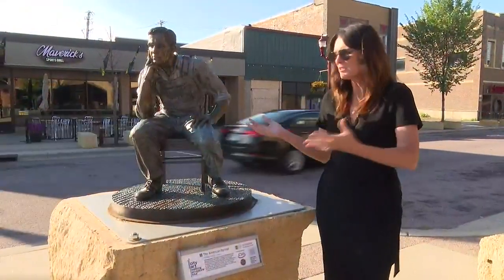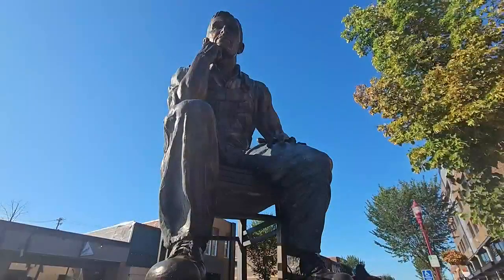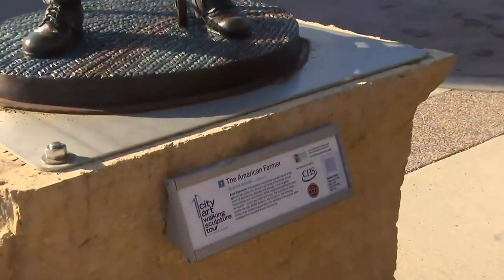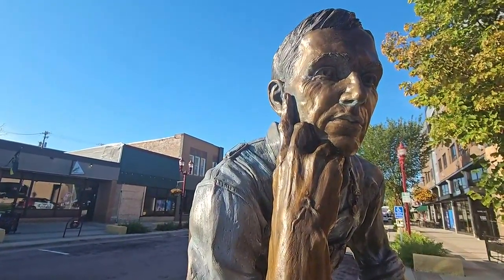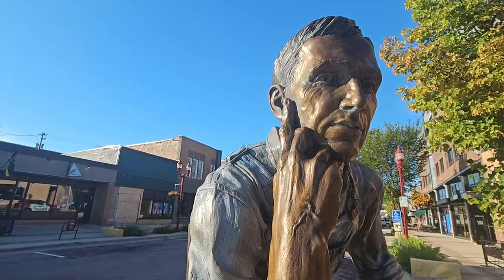Our tour continues, and we found this one that really exemplifies what this region is all about. It's called The American Farmer, by artist Sondra Johnson from Nebraska. It's meant to signify the ag community, and it shows a man of seriousness, intensity, and strength — a man of great responsibility. The American Farmer, here on Front Street in downtown Mankato.